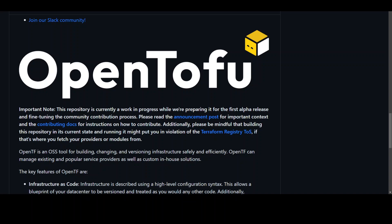Previously, OpenTofu was named OpenTF, and now it has been renamed and branded as OpenTofu. It is an open and community-driven response to Terraform's recently announced license change from a Mozilla Public License version 2 to a Business Source License version 1.1.